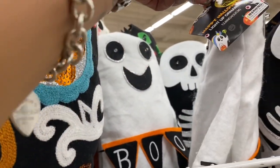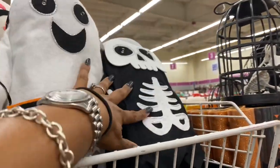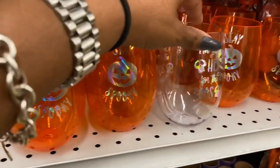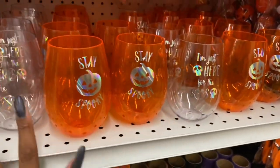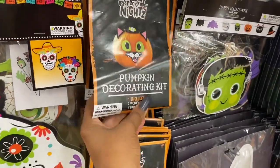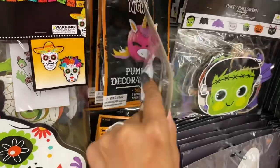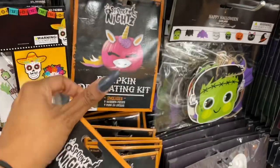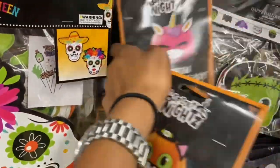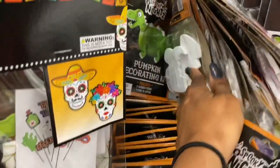The light-up cups are $2.99 — they have 'Boo' and skeleton designs. Little cups say 'Just here for the booze' and 'Stay spooky,' around 99 cents. The pumpkin decorating kits have seven wooden pieces and push sticks for 99 cents — they come as unicorn, kitty cat, and dinosaur designs. The dinosaur is super cute.